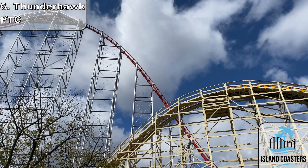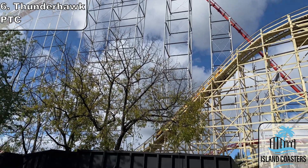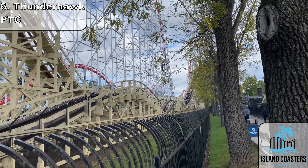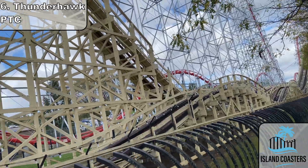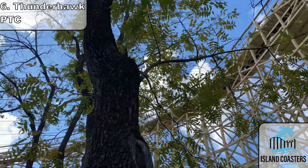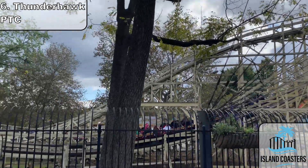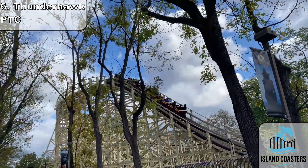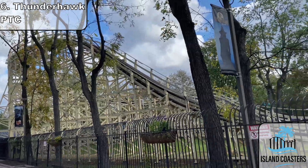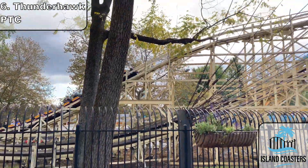Moving along, we have number six: Thunderhawk. My second oldest credit, this opened in 1924 as a coaster until it was renamed in 1988. Unfortunately, this ride just doesn't really supply any noticeable forces besides some light jackhammering in the valleys. There may be a spot or two of floater here and there, but compared to other rides of the same age, like Cyclone, Comet, and Wild One, it just doesn't really stack up too well. It's probably a once-a-visit ride, but I wouldn't really bother waiting more than a few minutes for this coaster. Luckily, it's usually a walk-on.